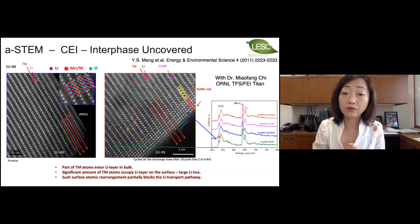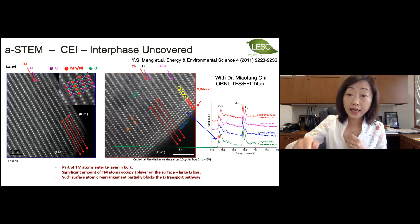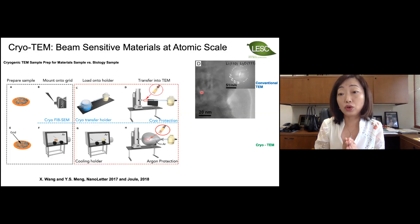Those microscopy tools work very well with cathode materials because those materials are much less beam sensitive. Today, because we are trying to understand light elements such as lithium metal, we have a quite significant challenge. One development in the last three years is thinking about how we can actually visualize lithium metal. Early days, a lot of pictures of lithium metal were very unclear — you could joke that you can see an elephant in the picture.